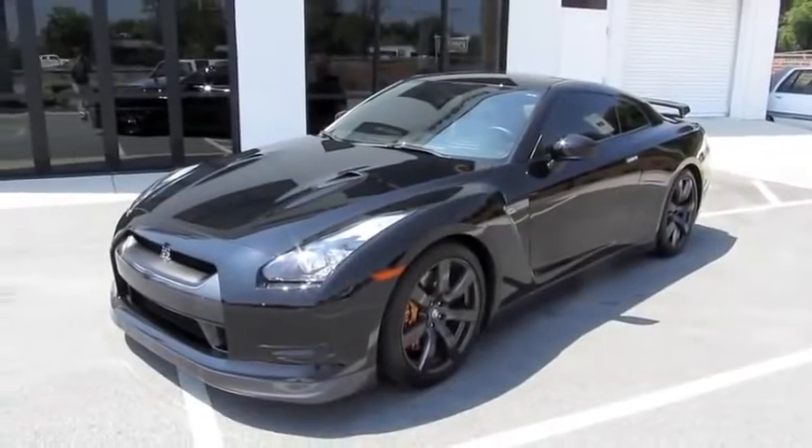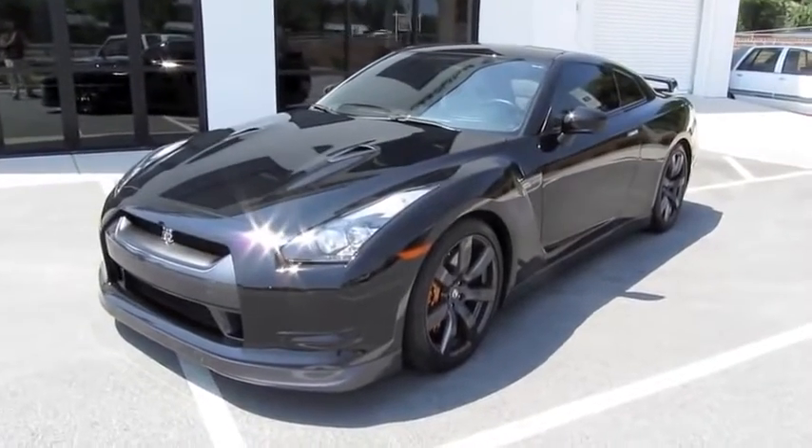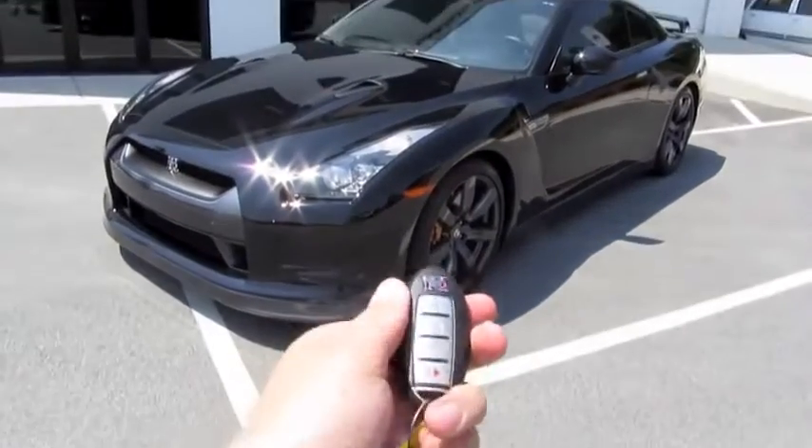Well guys, I hope you enjoyed this in-depth tour on the 2010 Nissan GT-R. Be sure to stay tuned next time — there's a lot more to come. Take care, everybody, bye-bye!